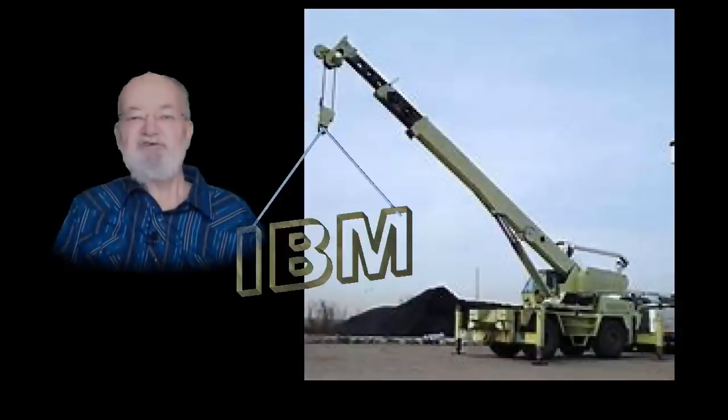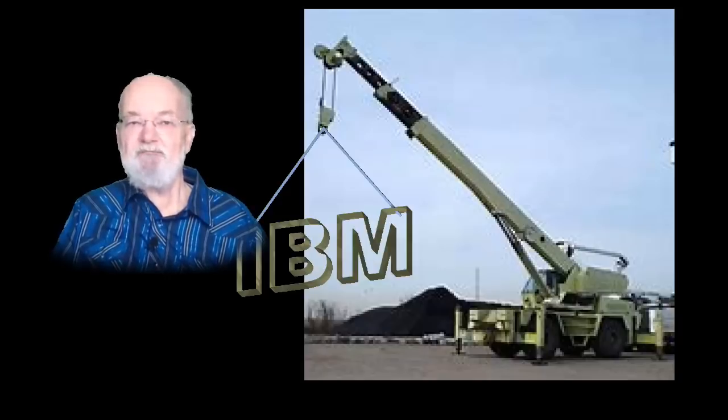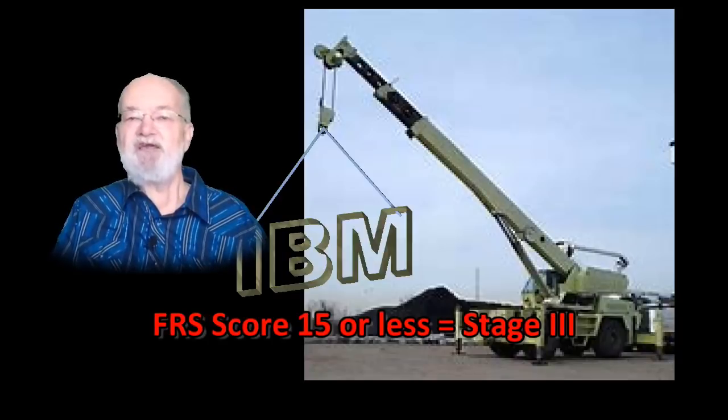I've mentioned in an earlier video that the progression of IBM accelerates when reaching a mid-teen functional rating scale score, or what I refer to as Stage 3. This video is for people planning for their unfortunate future and those nearing or already in Stage 3 of inclusion body myositis.